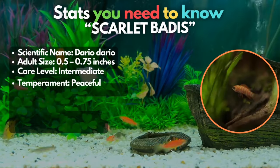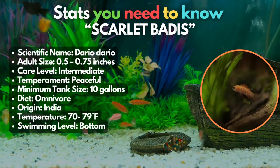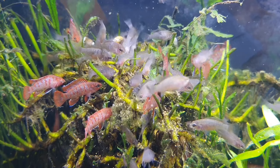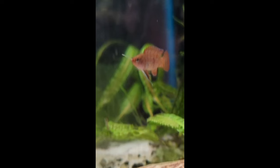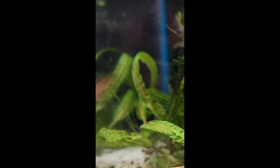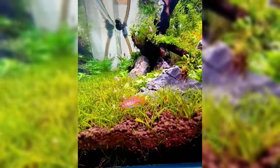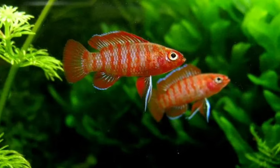Next, we have the Scarlet Badis. Similar to dwarf cichlids, these colorful little fish can be kept in tanks as small as five gallons. This is the perfect choice for fish keepers who already have some experience, as these fish can be a little fussy around mealtimes — you'll probably need a supply of live or frozen food to keep them well-fed. Avoid housing these fish alongside larger and more assertive species. They'll flourish in a planted tank, cohabitating harmoniously with smaller companions such as Celestial Pearl Danios.